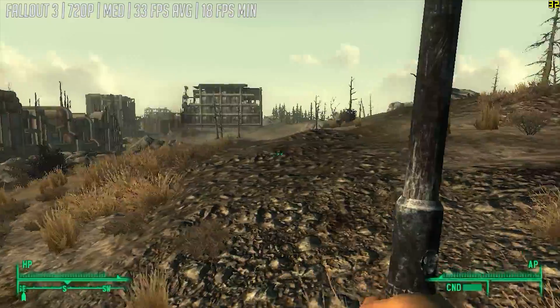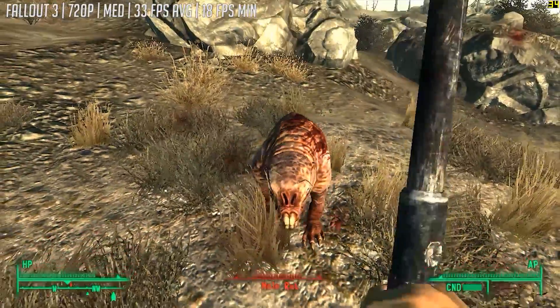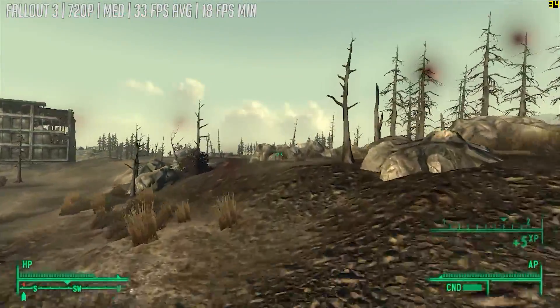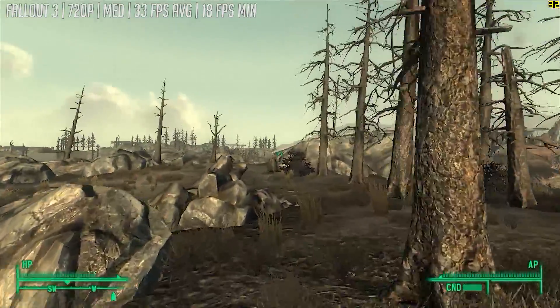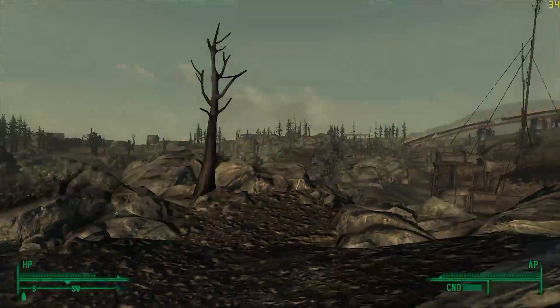Next up it's Fallout 3. This time we turned things up to 720p with the medium preset, and after eventually getting this game to work, we saw 33fps on average. This frame rate differed significantly depending on the area, but it stuck around 30 for the most part when we were just generally walking around and exploring, but you could expect a pretty significant frame dip when the action heated up.